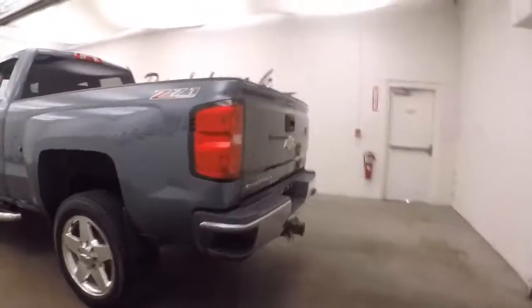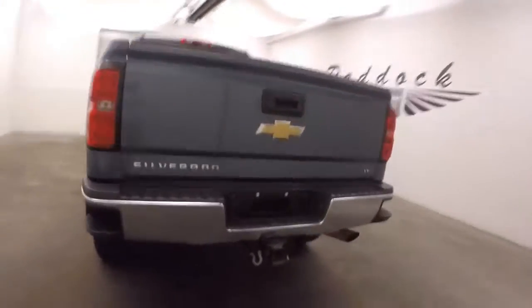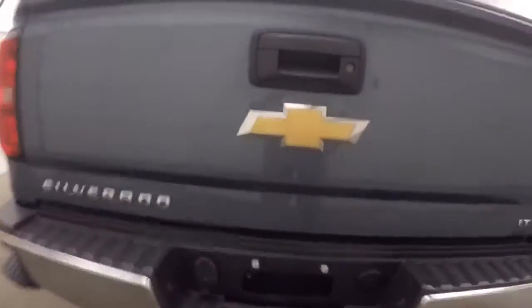Nice heavy duty hitch receiver — or I'm sorry, not winch, hitch receiver. The bed's in good shape.